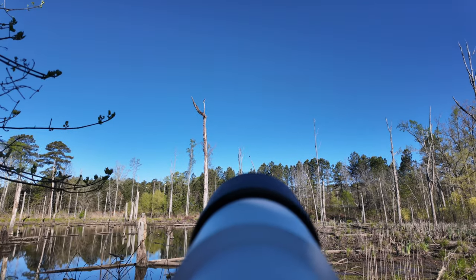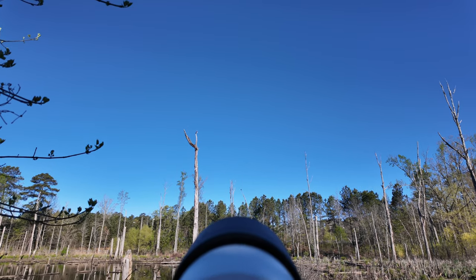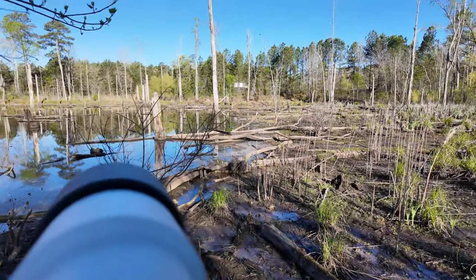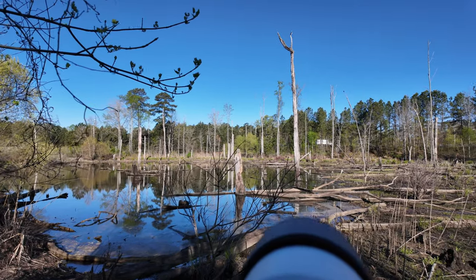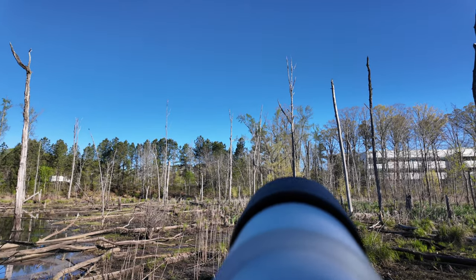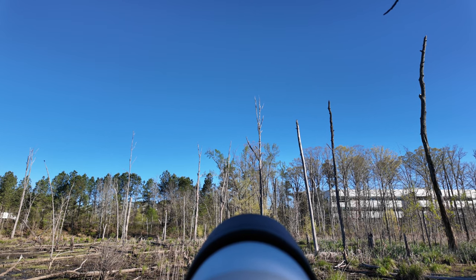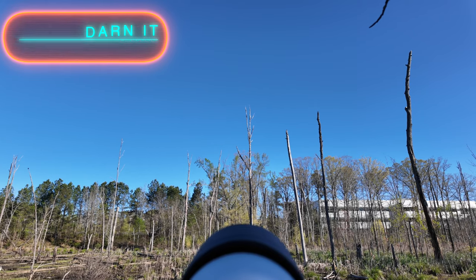We're going to try something different today — doing a little POV shooting. There's a tree swallow there. I heard the kingfisher earlier. He's around. This is kind of the first area where... there's a redheaded woodpecker out there. Those are flickers, actually. Like a pair of flickers out there.